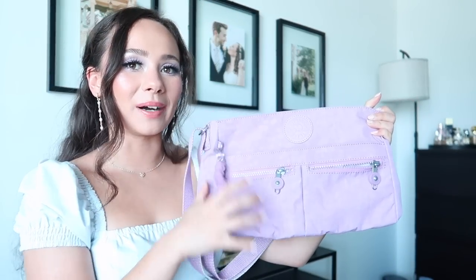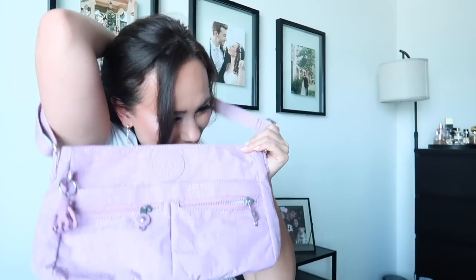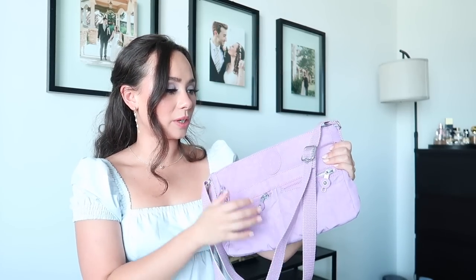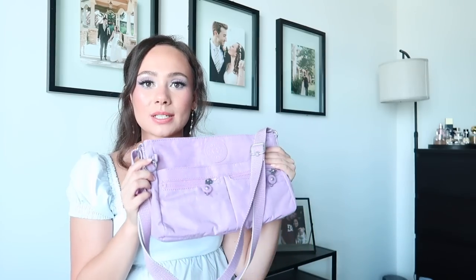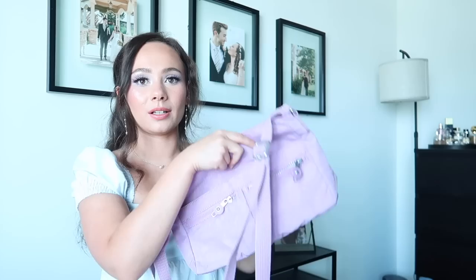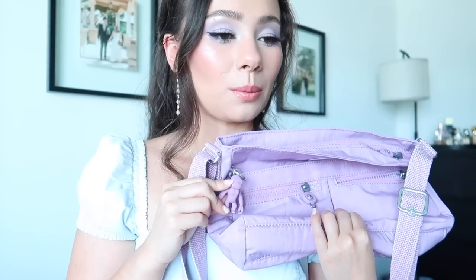I got this Kipling bag for my birthday from my mother-in-law. It has a little monkey hanging on it — I love it. It's super casual, so if I go walking I'll bring this. You can fit a water bottle in here — definitely more of a sporty vibe. They have the cutest backpacks too and these are really great for traveling.